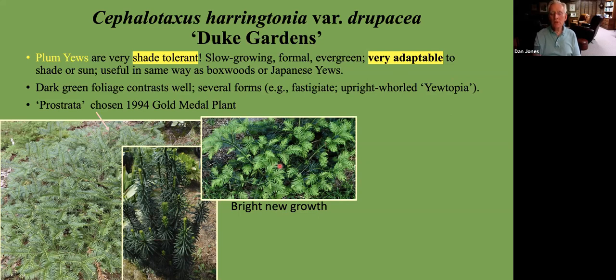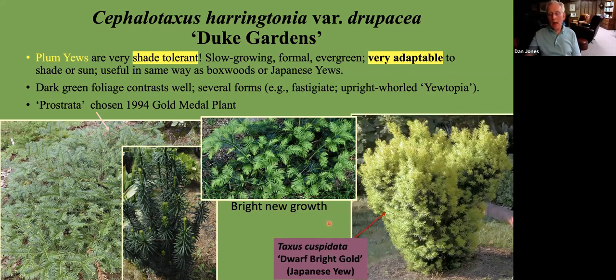Another benefit is the bright foliage when it comes out anew in spring. Another corresponding conifer is the Taxus cuspidata — cuspidata meaning sharp tips to the leaves — and this selection is called Dwarf Bright Gold. It's a slow grower that has bright gold foliage for at least six weeks, particularly in exposures where it gets some morning sun, and for the rest of the day it tolerates shade quite well. So both the Cephalotaxus and Taxus are very versatile plants that can be used in lots of places.